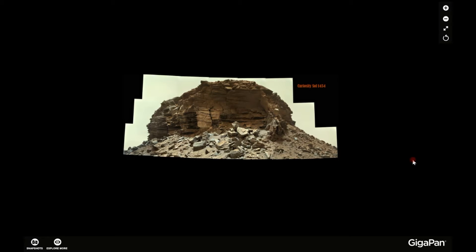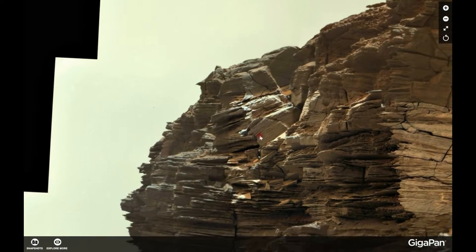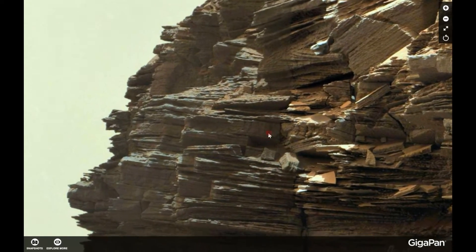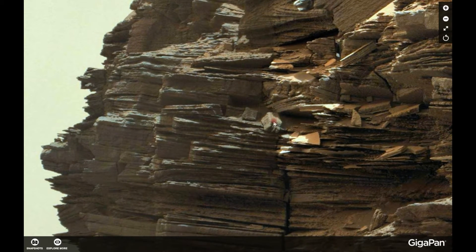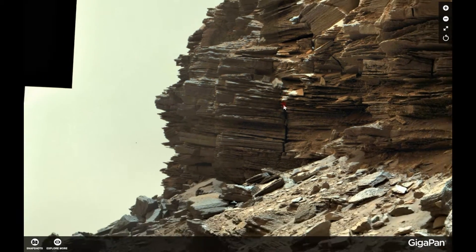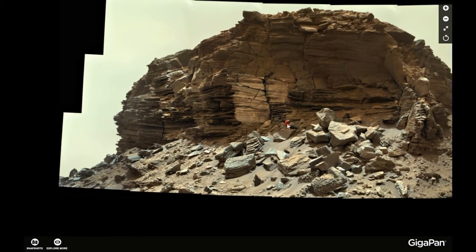Hi, this is Thomas from Mars Moon Space TV! I am back after uploading earlier today a video from this area with this square frame hole or entrance and this odd rock. I said in the video that I tried to focus on only one anomaly at the time.